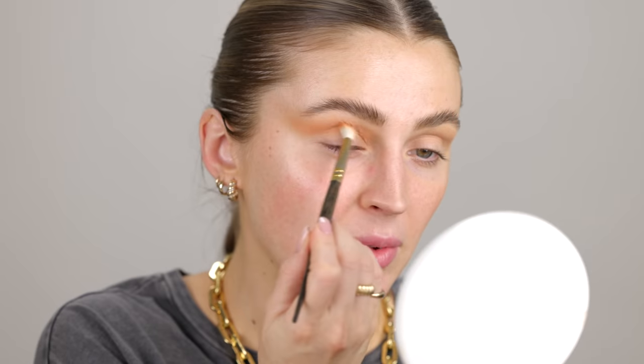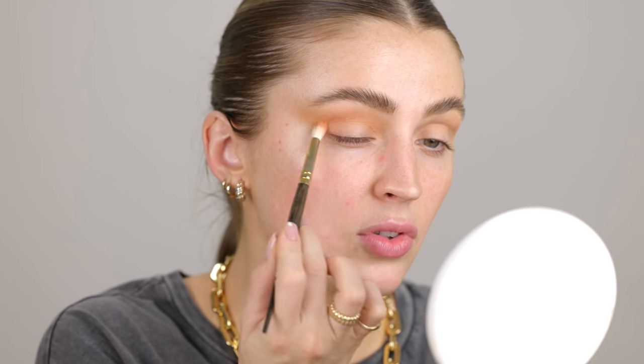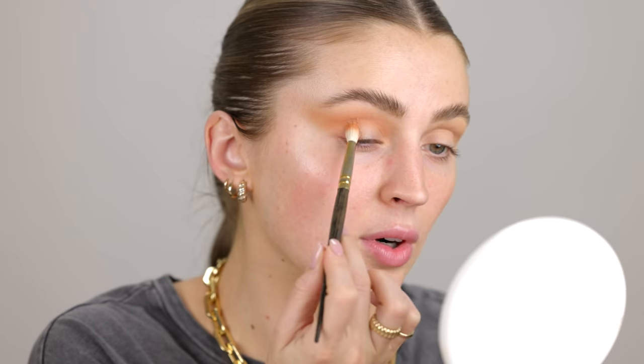I'm basically just following the same shape and dragging that into the whole outer corner of the eyelid as well, just really softly. This is a Smith 230 brush. Yeah, that's really peachy — love that. Oh what a pretty eyeshadow color this blush is. Go Wet n Wild!